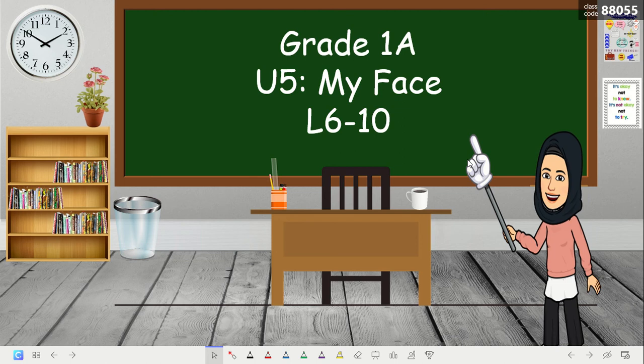As-salamu alaykum. Good morning, my students. Are you ready for the lesson for today? Today we have unit number five, and the title of unit number five is My Face.